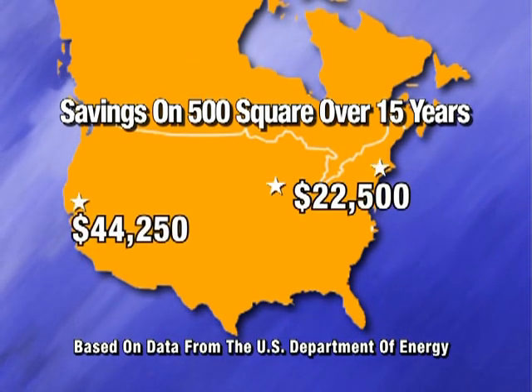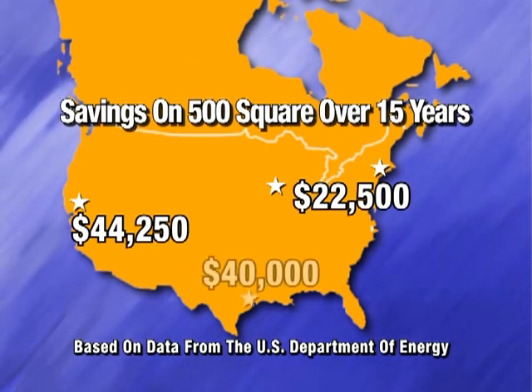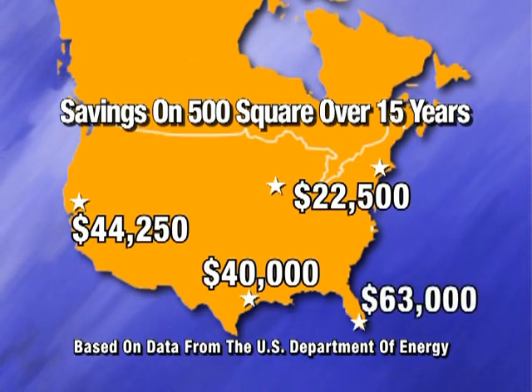In California, it could save over $44,000. In Houston, Texas, over $40,000. And in Miami, Florida, it could save over $63,000. Results will vary by building type and region, and if energy costs continue to rise, the savings could be even greater.